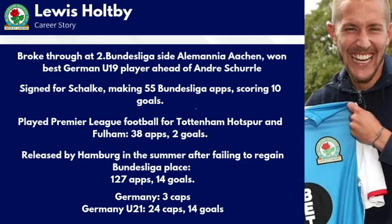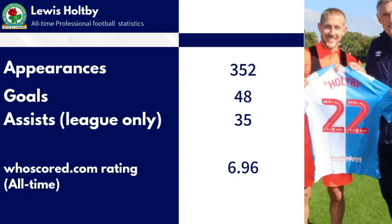Looking at Holtby's career stats, he's made over 350 league appearances — clearly not injury prone — and he's not even 30 yet, which is very impressive. He's got almost 50 career goals and a good assists figure too, giving an overall career rating from WhoScored just shy of seven. More recently, from 2015 to the present — covering his Hamburg spell — his XG and XA are both over one in ten games, so he should be contributing to a goal roughly one in every five games, either scoring or assisting. He also manages a decent cross every game and does more dribbles than I expected, with about half of them successful.